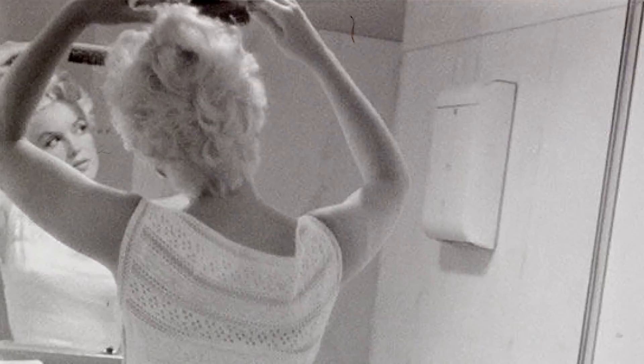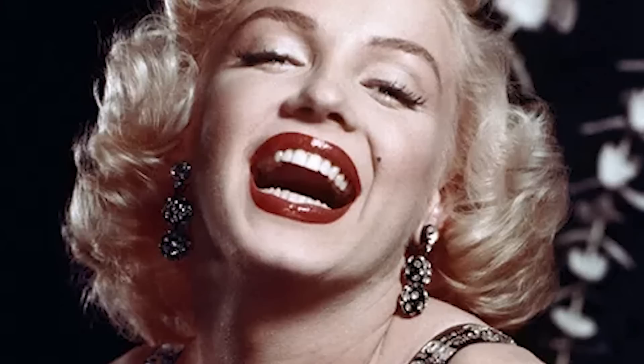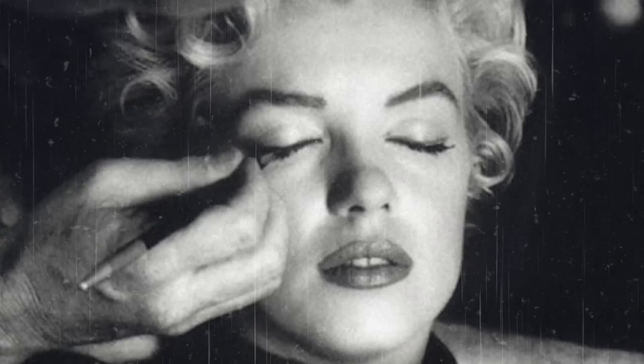Marilyn Monroe was one of the most iconic actresses of the 20th century. Her unique look — a combination of feminine beauty and sex appeal — is still emulated by many women today. Thanks to her decades in the spotlight, Monroe had access to the best beauty secrets of the day. And while some of her methods may seem outdated or even dangerous by today's standards, there's no denying that she knew a thing or two about looking good. Here are just a few of Marilyn Monroe's 1950s beauty secrets.